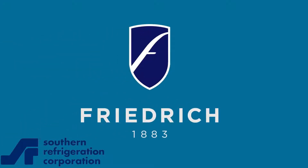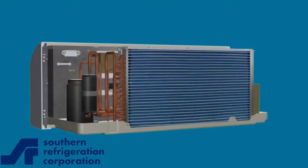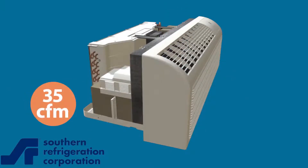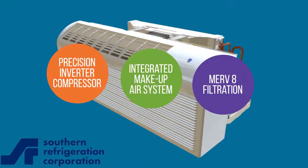Introducing the newest addition to Friedrich's award-winning lineup of specialty air conditioning products specifically designed for lodging, multifamily, and healthcare settings: the Fresh Air PTAC. Engineered to allow building designers and developers the ability to bring in 35 CFM of continuously filtered and conditioned outside air, thereby meeting ASHRAE code 62.1 2013 requirements, the Friedrich Fresh Air PTAC has many unique features not available on competing make-up air PTACs.